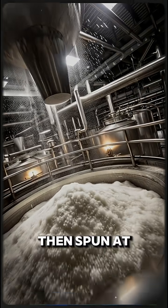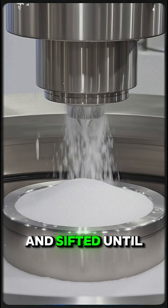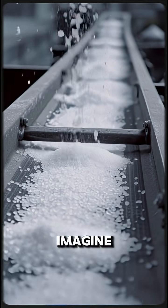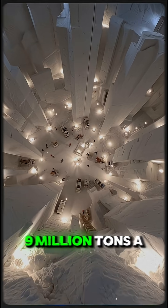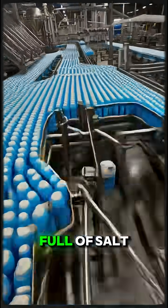The crystals are then spun at high speed to remove extra water, dried in industrial ovens, and sifted until they reach that perfect grain size you know. Just imagine — one single salt mine can produce over nine million tons a year. That's enough to fill 180,000 trucks full of salt.